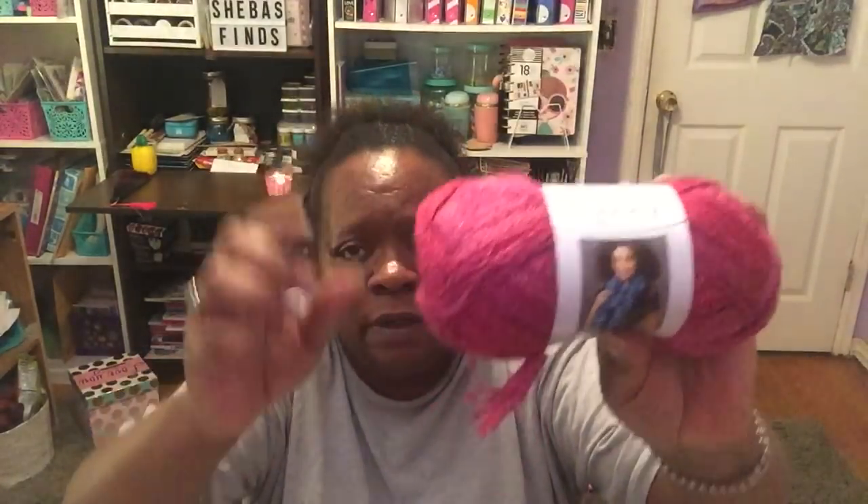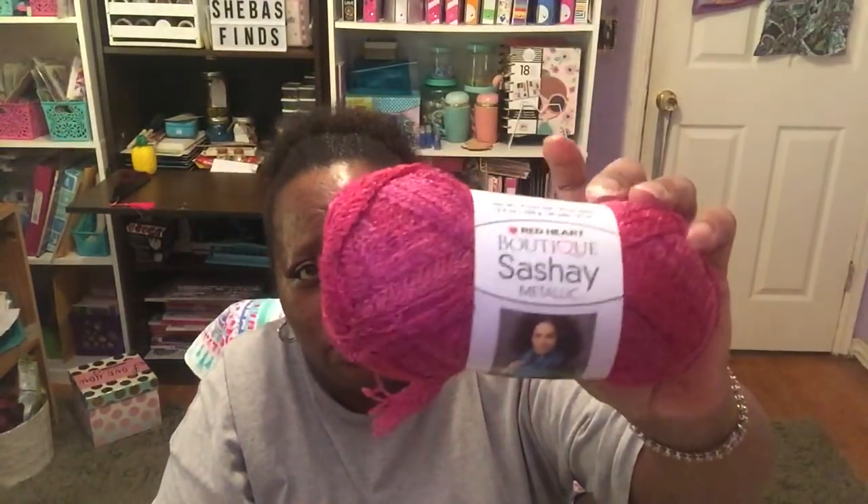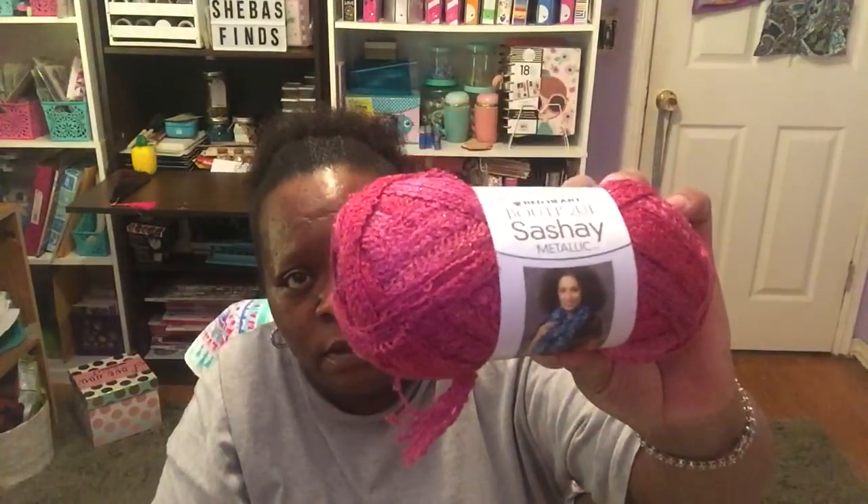In this bag I got the Boutique Sachet metallic yarn — it has metallic speckles in a pretty bright pink pinkish-purple color. I only found this one color at that store. I got one to add to my collection since I had already hauled two others last time.